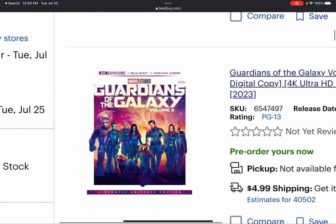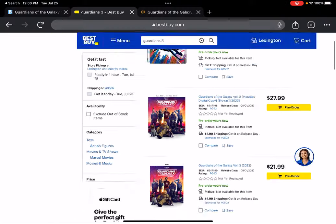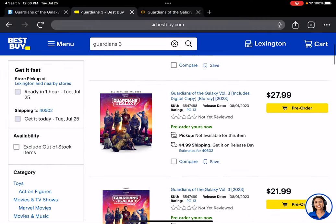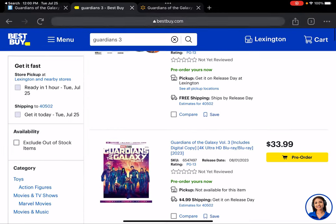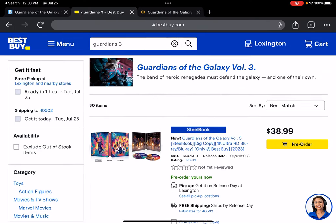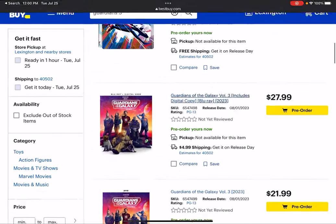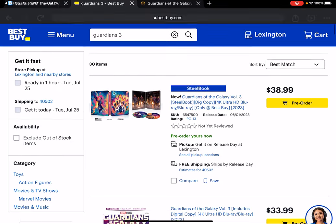Any of these editions would be fantastic. You get the regular poster art, though $30 for just the standard Blu-ray is also a bit insane. At least 4K prices haven't changed yet. Anyway, all these covers look good and any of them would look cool on your shelf.